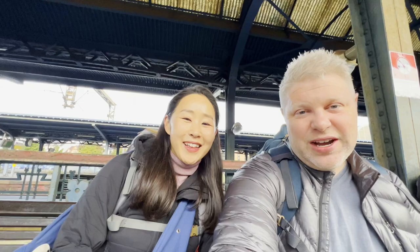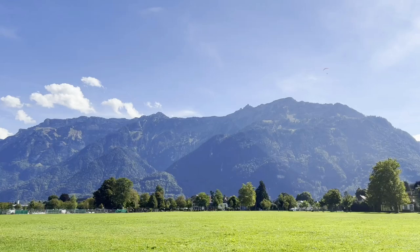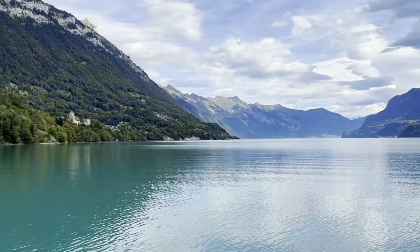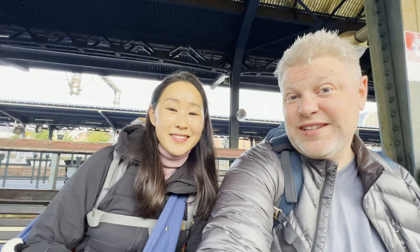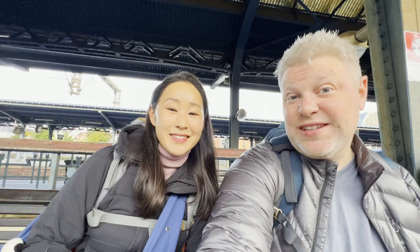We are here at the train station in Colmar. We're heading to Switzerland. Thanks for watching our video about beautiful Colmar. Next video will be in Interlaken, Switzerland. If you guys enjoyed the journey, keep following with us. If you haven't done so already and you like our videos, please hit that subscribe button, hit that like button, comment below. We hope to see you guys next time. Until then, au revoir!